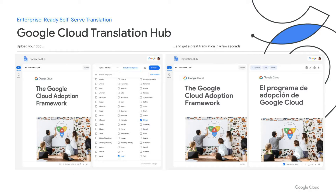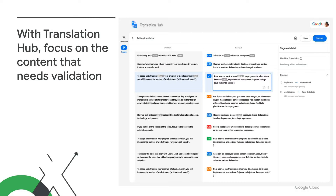As you can see here, within the Google Cloud Translation Hub, you can upload your document and in a matter of seconds get a great translation with the colors, the layout, and the formatting retained. With Translation Hub, you can focus on the content that needs validation via machine translation quality prediction, which will give you a confidence score on a segment-to-segment basis.